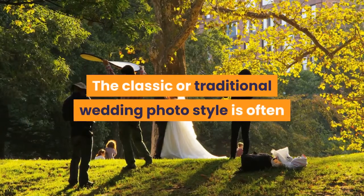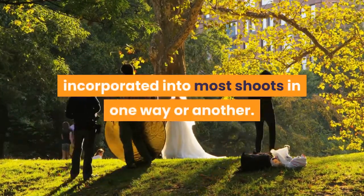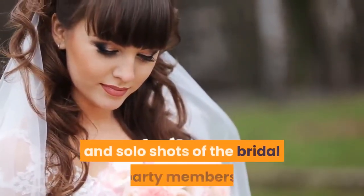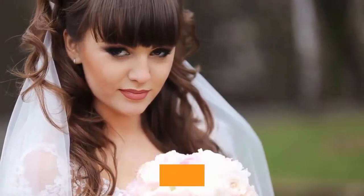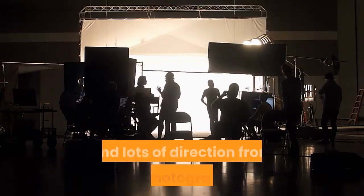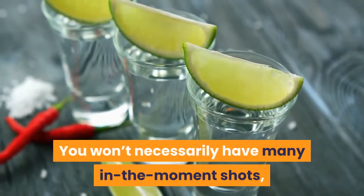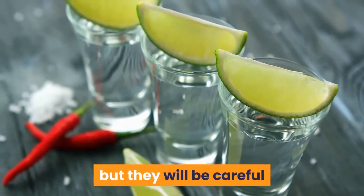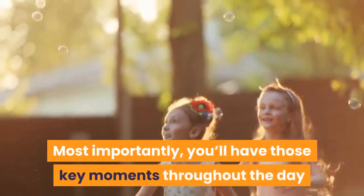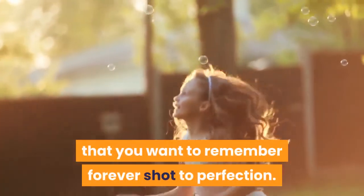The classic or traditional wedding photo style is often incorporated into most shoots in one way or another. With this style, you'll see full body group and solo shots of the bridal party members, friends and family, and the couple. These are planned shots with perfect poses and lots of direction from the photographer. You won't necessarily have many in-the-moment shots, but they will be careful and sure to capture everyone looking their very best. Most importantly, you'll have those key moments throughout the day that you want to remember forever shot to perfection.